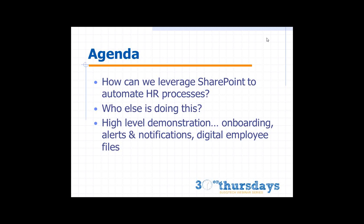We'll jump into a brief demonstration to give you a sense of the breadth and depth of what our technology can do with SharePoint to automate common HR processes, like onboarding a new employee, alert notifications sent throughout the organization when an employee is starting or being off-boarded, and how we can use the technology to create essentially digital employee files.